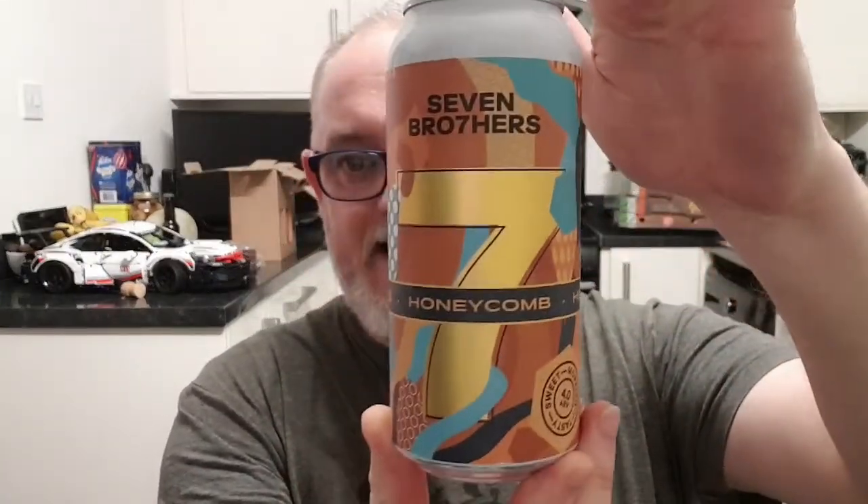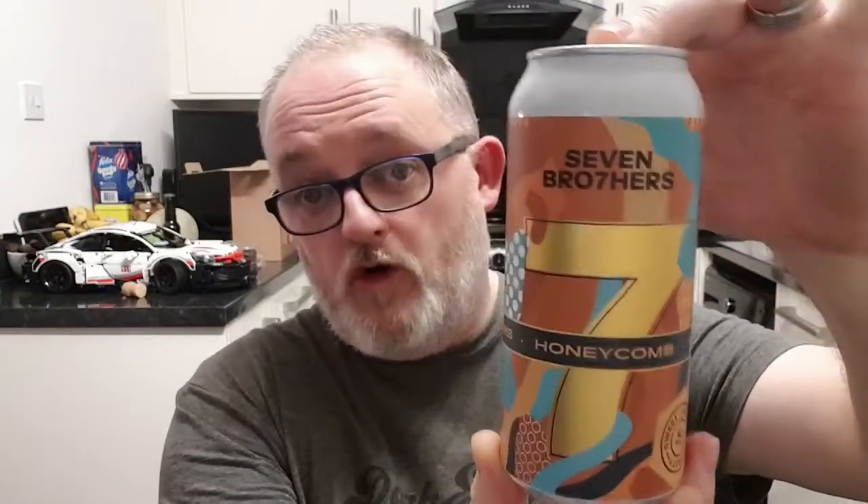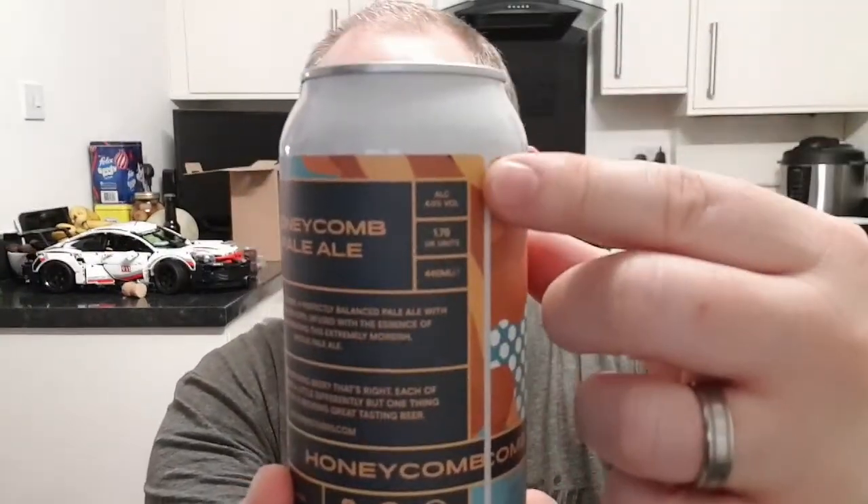This is a beer that was given to me for Christmas by my eldest lad Ben and his good lady Chloe. This is Seven Brothers Honeycomb Pale Ale. It weighs in at 4% ABV. There's some blurb on the back but I'm not going to read it to you.